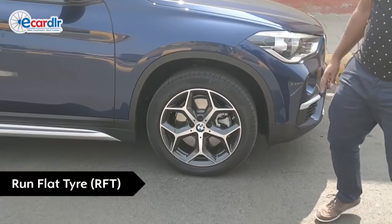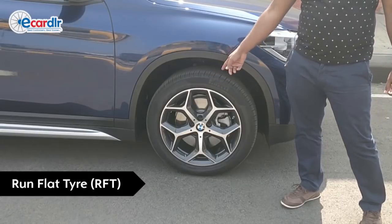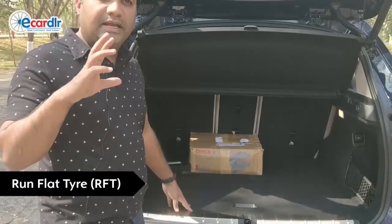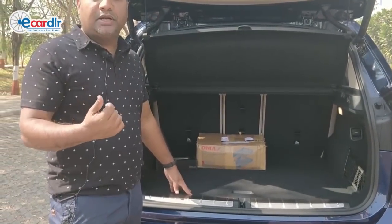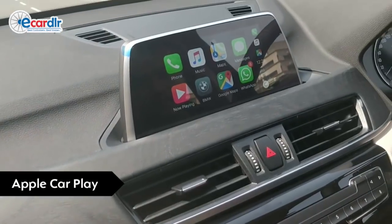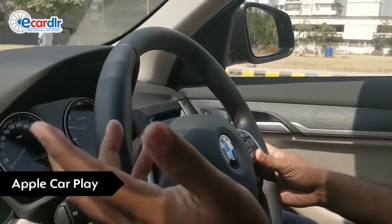BMWs use run-flat tyres — that is, if you have a puncture, you can still run with that. How many kilometres? I think it starts from 80 kilometres, then you have different specifications. If you're just alone in the car at a speed of about 80, you could do almost 150 kilometres, depending on road conditions — there are a whole lot of factors. You've got your Apple CarPlay, so you can call for any song when you're driving. You don't need to go through your playlist — it's voice activated. I have my iPhone connected, so you can call out to Siri and get anything you need while driving. It will read out SMSs and WhatsApp messages to you.